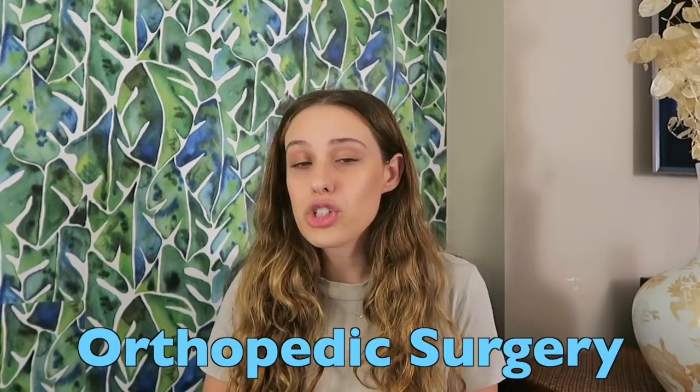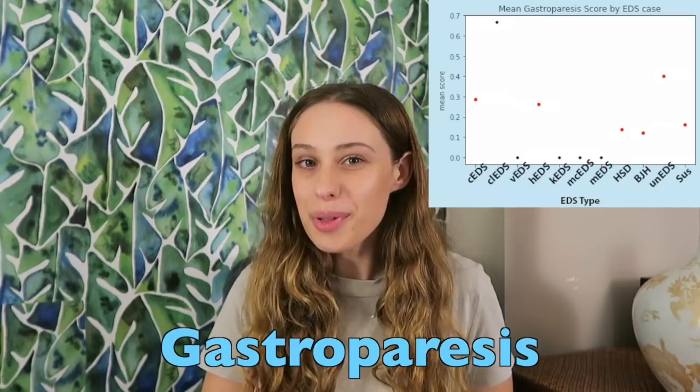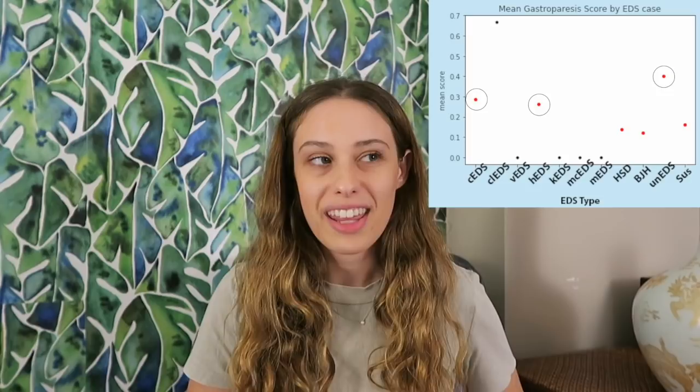I found that 22% of people who filled out the survey have had at least one orthopedic surgery. That number is actually quite lower than what studies report — one found that 46.6% of people with EDS have had orthopedic surgery. With gastroparesis, I found something very similar to POTS: people who had a type of EDS had a higher frequency of this condition than people with benign joint hypermobility syndrome and HSD. In total, 30% of participants had gastroparesis — much lower than what's reported in EDS studies, and that difference was statistically significant.